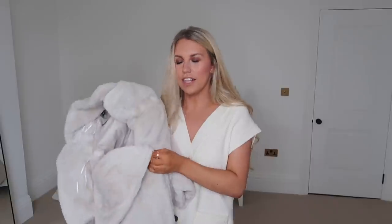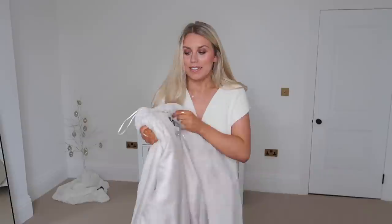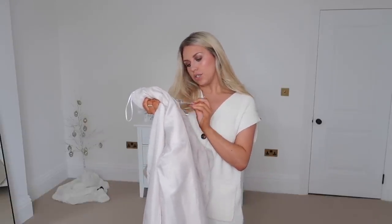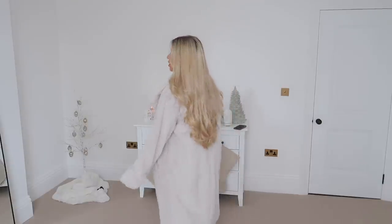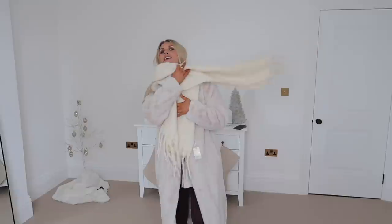Oh yeah, I forgot I got this coat! It's amazing — the softest thing I own. It's in cream and I got it in a large which is size 14-16. It's £40 which for Primark is a little more premium, but it's not from the Primark Edit — it's from the normal Primark range. It's so cozy and soft. I sized up to a large because I know I'll be layering hoodies and sweatshirts underneath in winter. This is potentially going to be my Christmas markets outfit next week — a really good length to keep me nice and toasty.